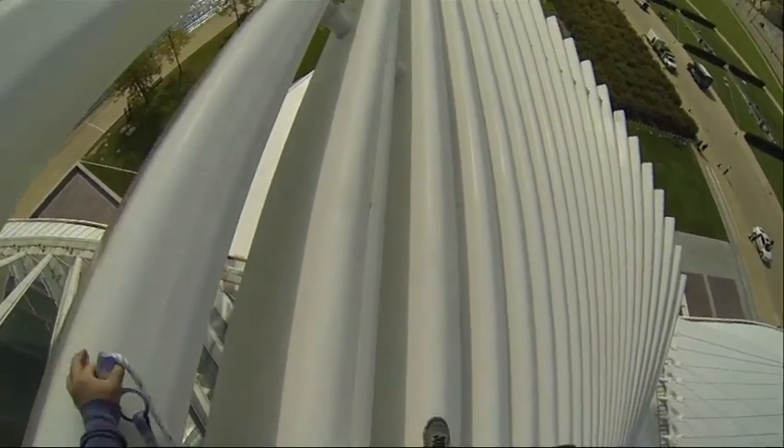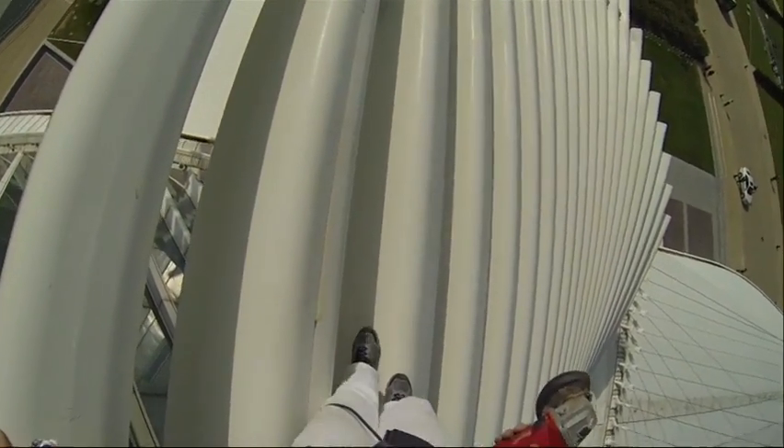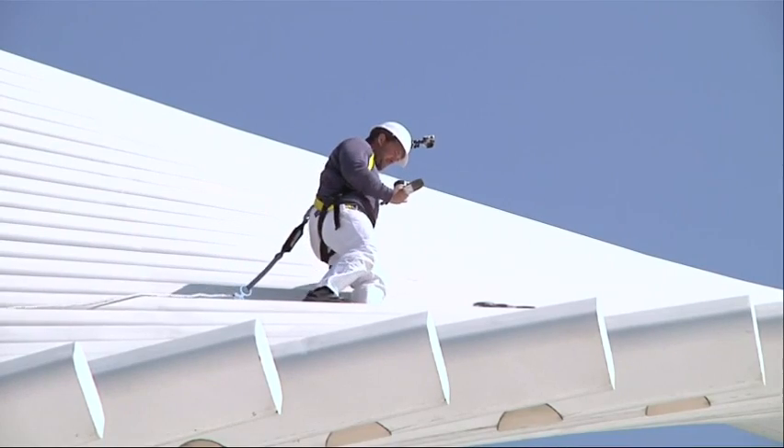Where I was standing, if you look up, you just see wing sections, and down you just see wing sections. You really don't see below you, which kind of made it easier — not as scary.